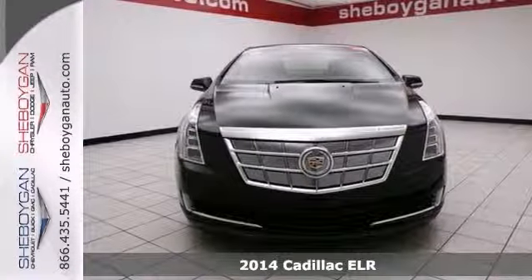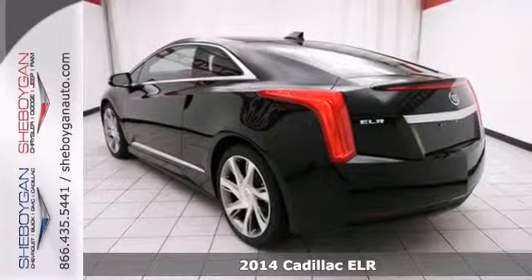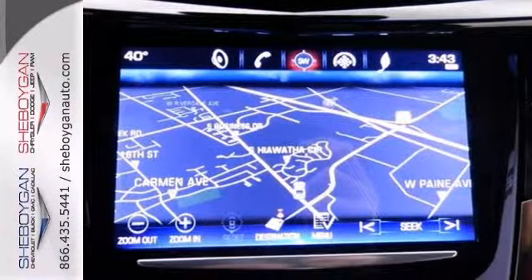This is the 2014 Cadillac ELR. You can get down the road in this dependable coupe and you'll fall in love with driving all over again.